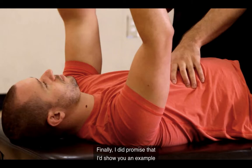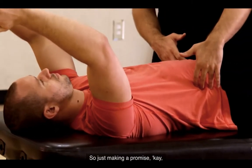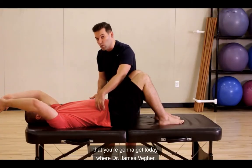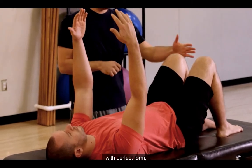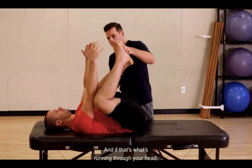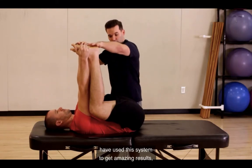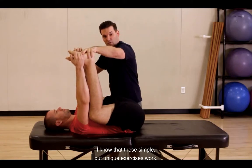I did promise that I'd show you an example of one of these exercises. So just make me a promise — I'm going to show you a clip from the free DVDs where Dr. James Fager teaches me how to do this exercise called the Elevator with perfect form. You're going to watch this exercise and think this is too good to be true. But after 100,000 people have used this system to get amazing results, I know that these simple but unique exercises work.